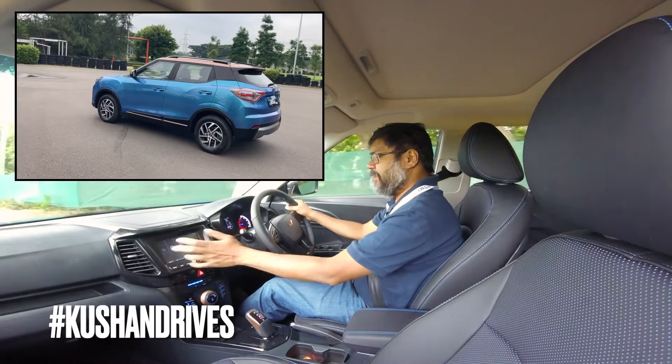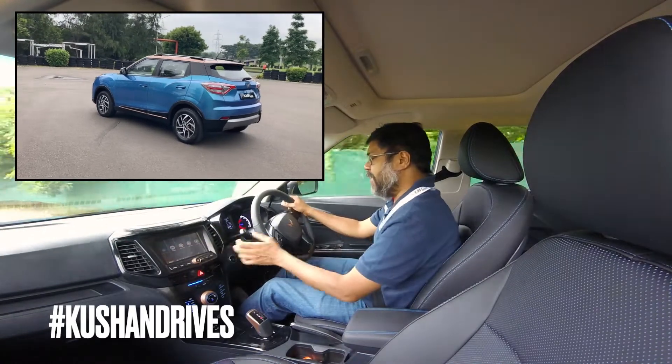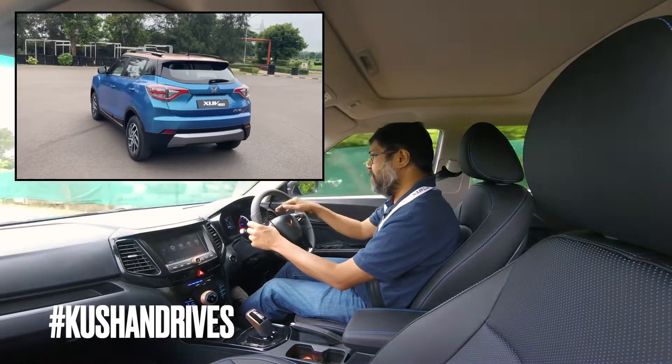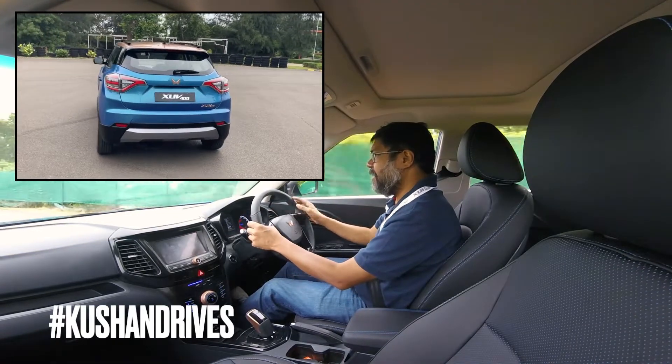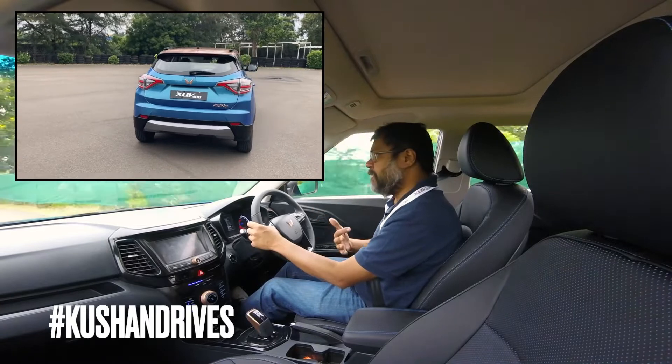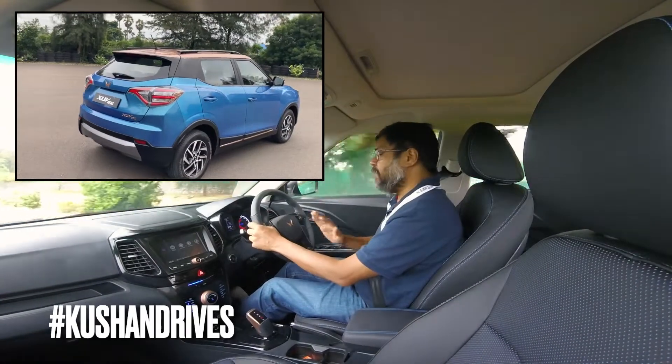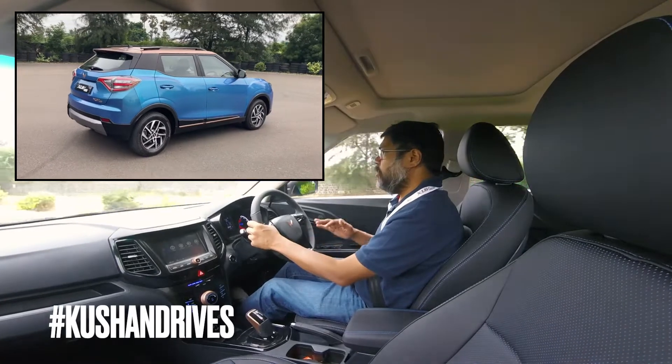That is not the same as WLTP range, but we'll get to those differences in another video. The car I'm driving has a bit of a beta feel to it — some of the software updates have not yet been flashed, so we don't get some of the displays on the instrument cluster.